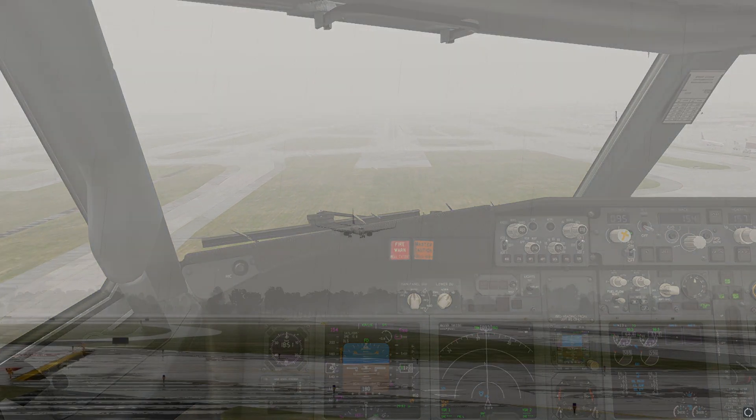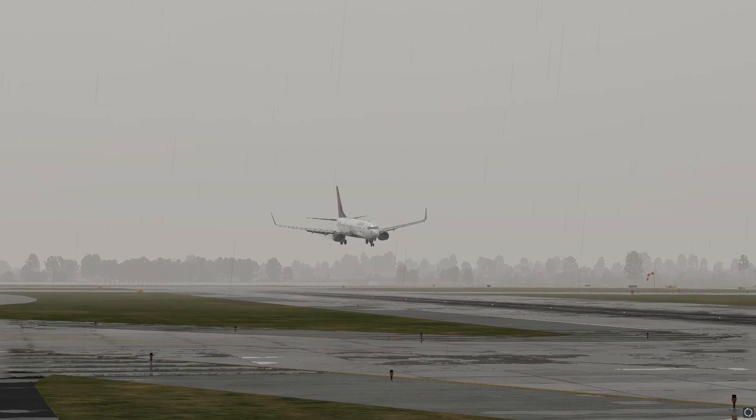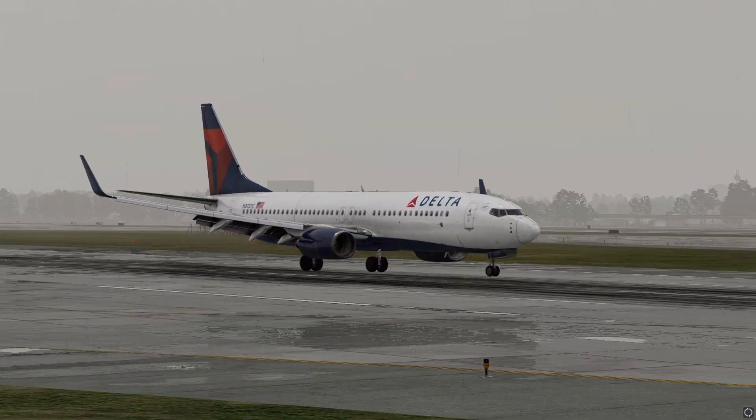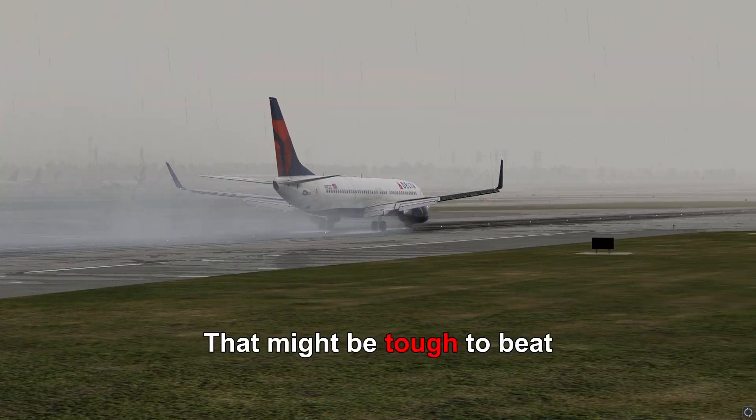200... 100... 50, 40, 30, 20, 10. That was a pretty good landing. That might be tough to beat.